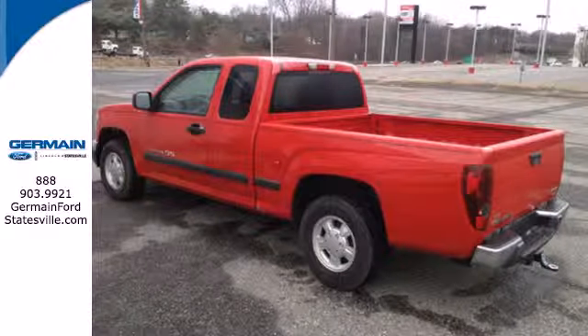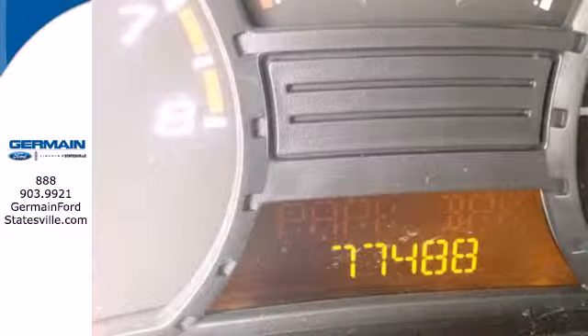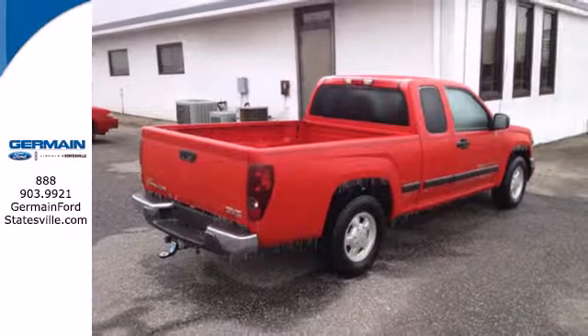To that, add a stereo sound system, air conditioning, two power outlets, analog instrumentation and much more. Built with an extra measure of GMC truck toughness and stamina, this compact pickup works hard and plays hard.